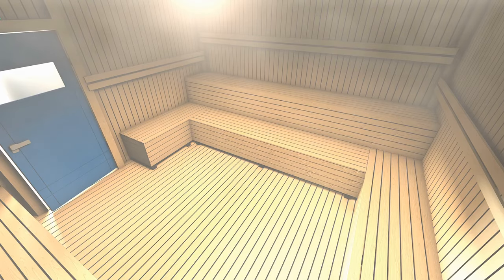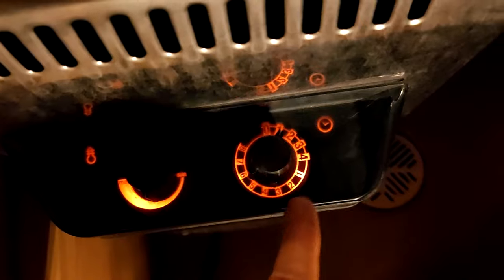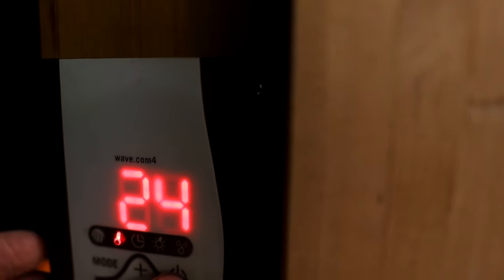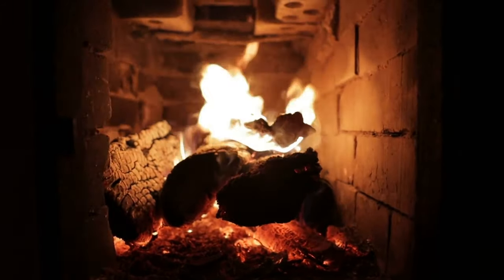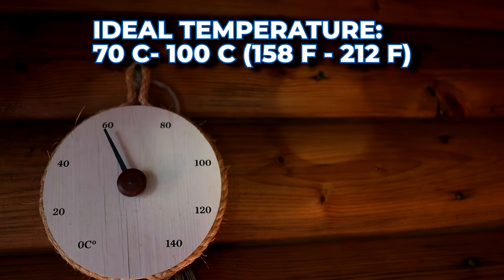Step one: turn on the sauna. Most of today's saunas are electric, so what you need to do is just turn it on and wait around 30 to 45 minutes. You turn it on by either using the valve or digital interfaces. You may also come across wooden saunas, and those you heat up with wood. The ideal temperature in saunas is usually 70 to 100 degrees Celsius.